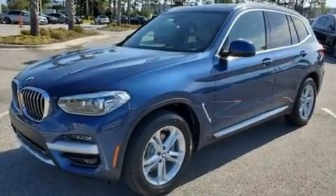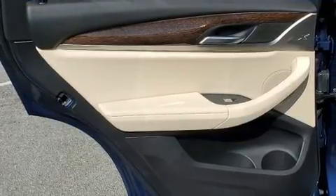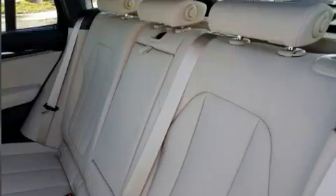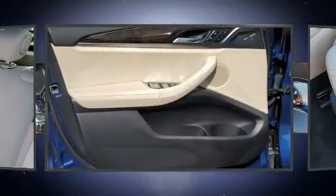BMW prioritized practicality, efficiency, and style by including a built-in garage door transmitter, a power seat, a power liftgate, and a power moonroof that opens up the cabin to the natural environment.